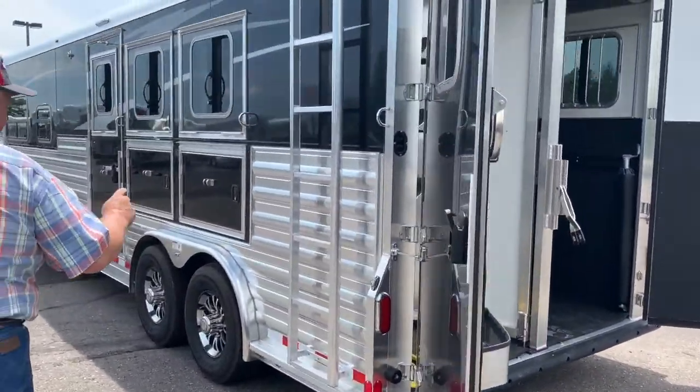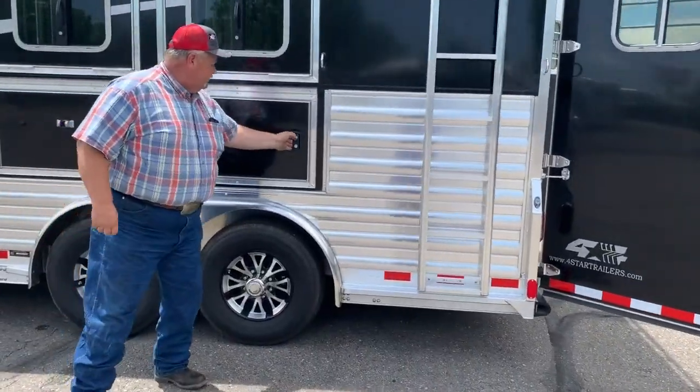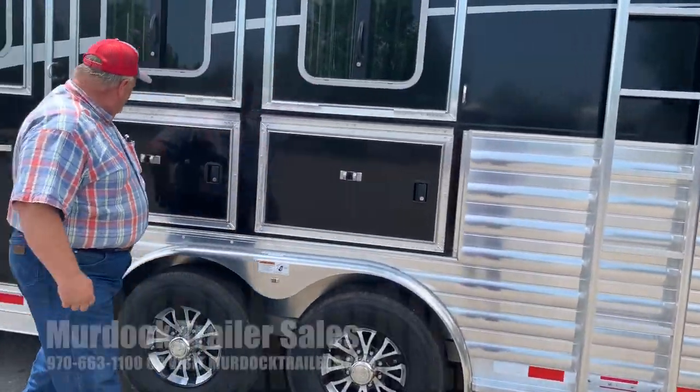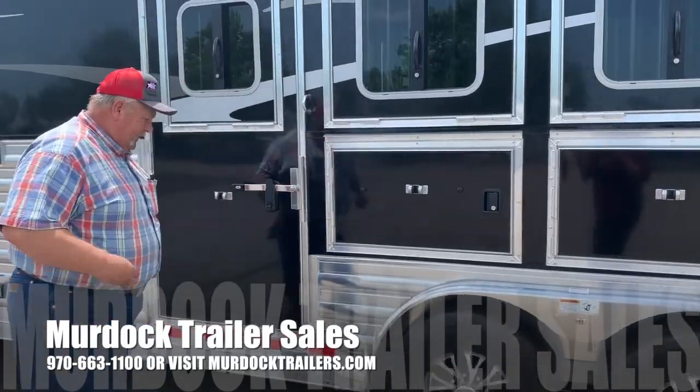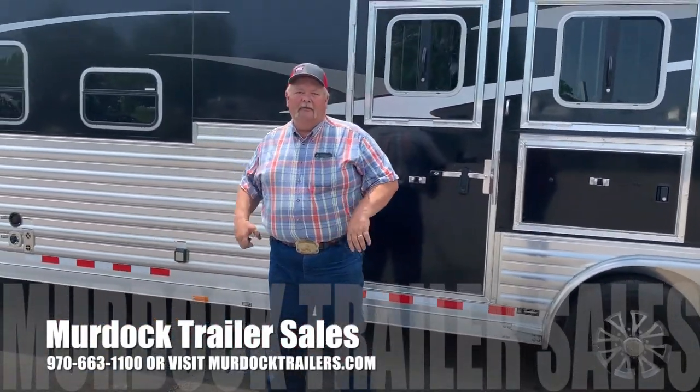And you come on around, you've got a hay rack on the roof and a ladder here. You've got your drop-down windows and your storage underneath the mangers, and then your escape door. And that's the 13-foot short wall four-star.